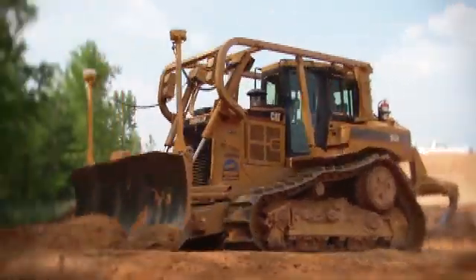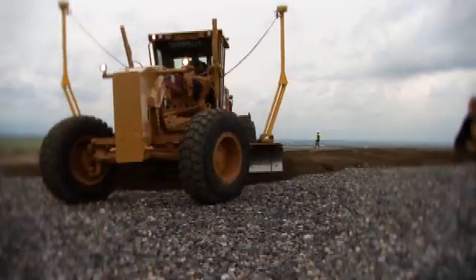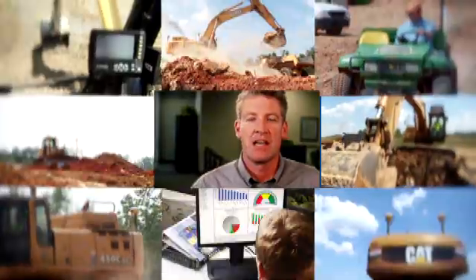The Trimble Connected Sight solution is smart technology. It's a powerful source that's easy to use. It provides instant, real-time communication and is attainable for contractors of all sizes. It's seamless, it's smart, and it can help you make more money. Trimble Connected Sight technology.